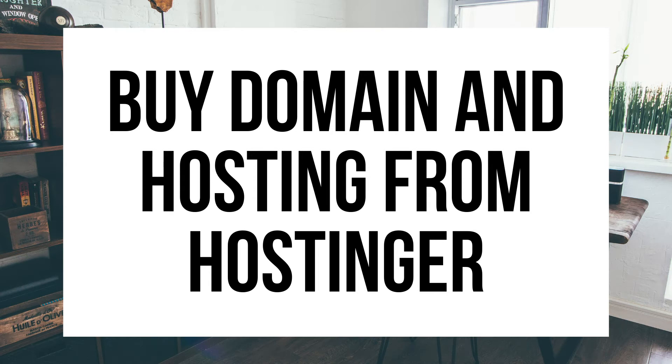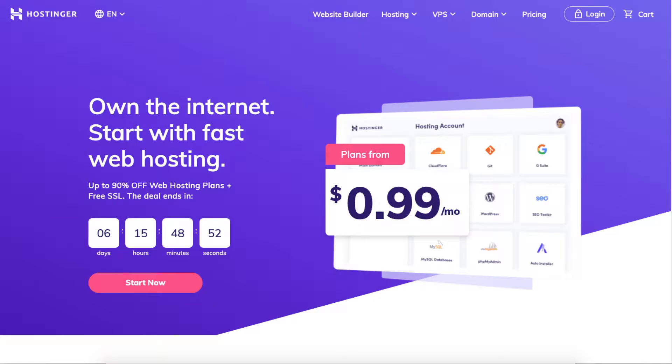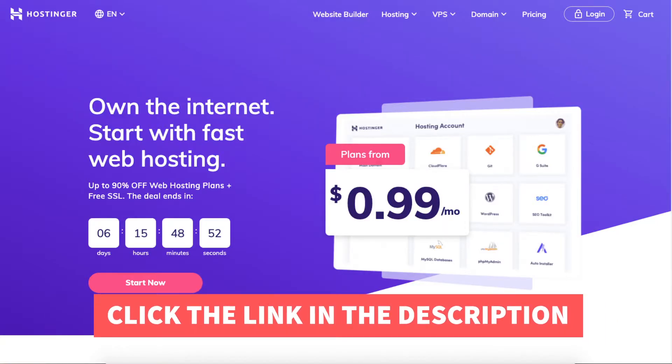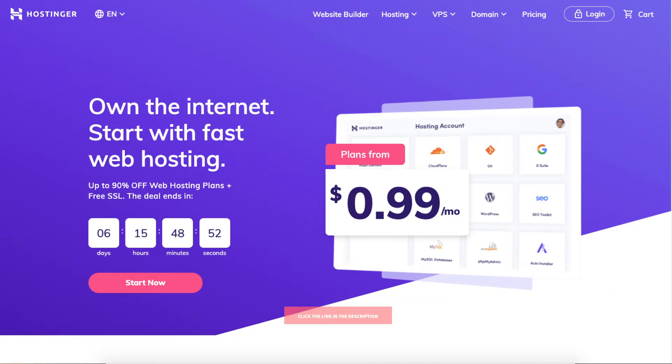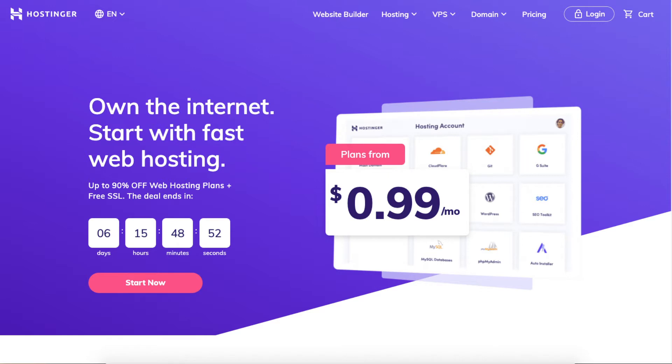Hey guys, Brian with WP Cupid Blog. Today I'm going to be going over how to buy domain and hosting from Hostinger step by step. I'll also be providing you with a Hostinger web hosting discount that will get you up to 90% off, plus a free SSL certificate and a free domain name depending on which plan you go with for your Hostinger hosting needs.